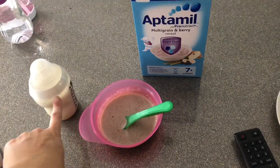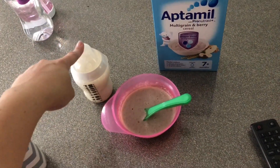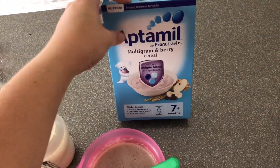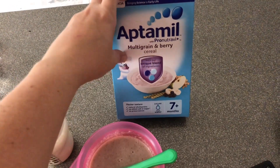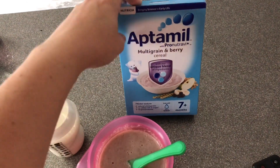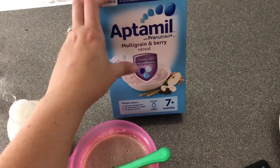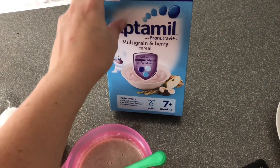For breakfast she still has the same — she always has a bottle, which we need to get her out of soon, and she has porridge, which is just this Actimil multi-grain and berry cereal. She also has the apple one as well; we alternate them. I have tried to get her so many different breakfasts but she will not eat them — she will only eat this porridge.